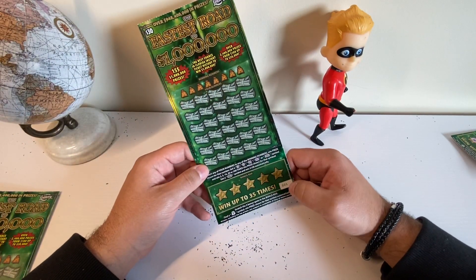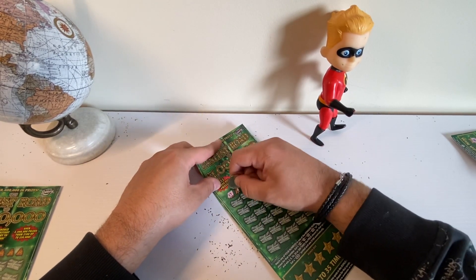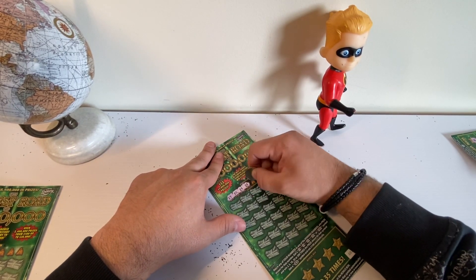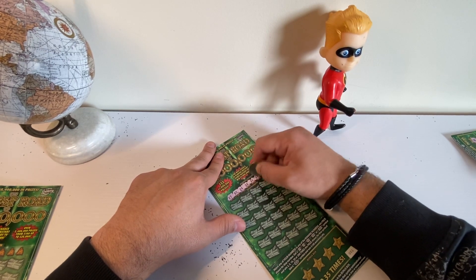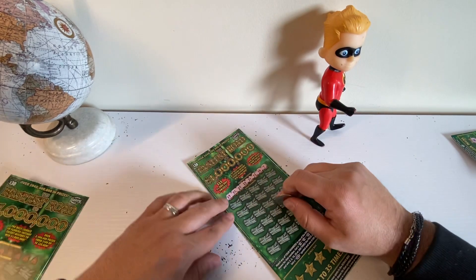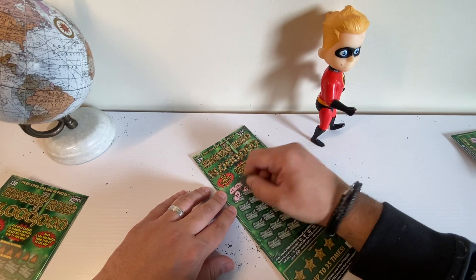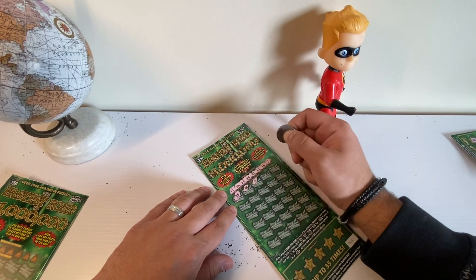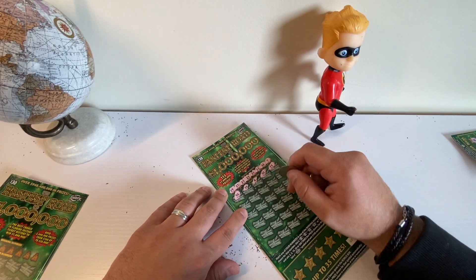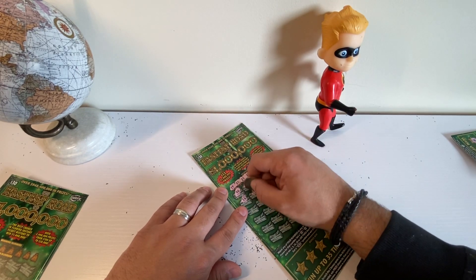Alright, we've got ticket number 1. Winning numbers: 17, 37, 25, 23, 21, 11, 16, and 7. 46, 35, 8 — one off. 30, 15 — one off. 28 — yes! 55.